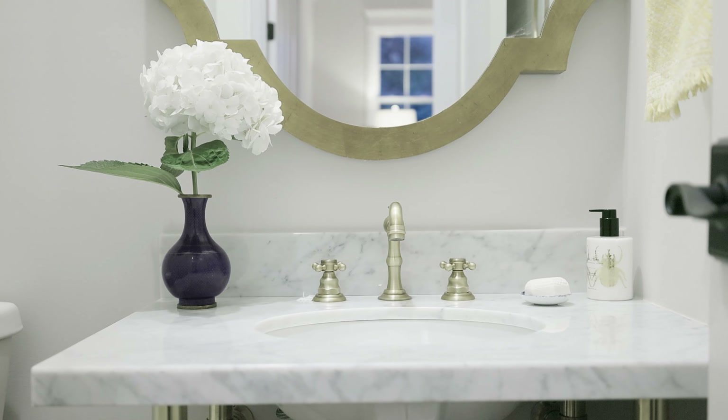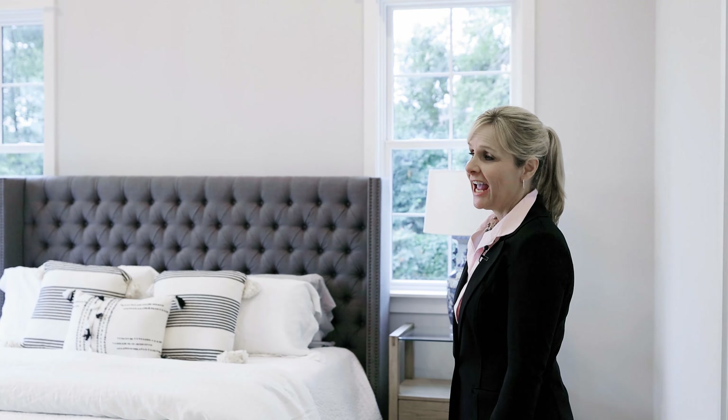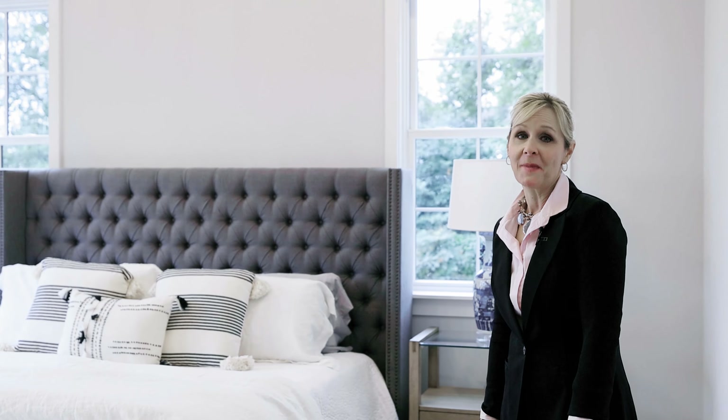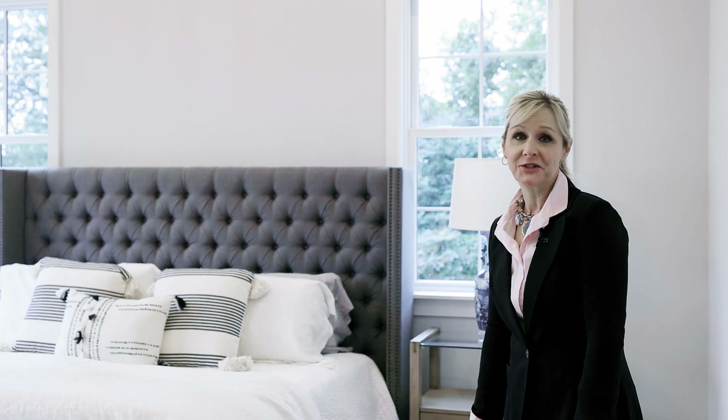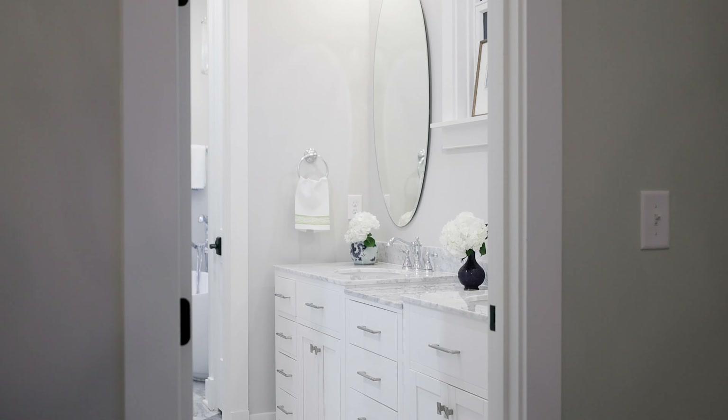With new construction you get that special amenity of a main level powder bath. The whole house has beautiful oak floors with a matte finish, and the added bonus of a main level master bedroom just off the game day porch, with sunny windows overlooking the flat, beautiful backyard.